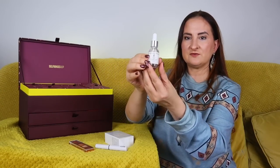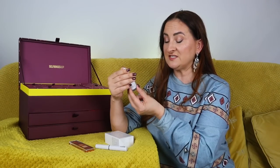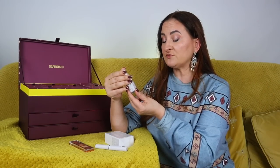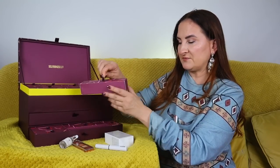Day number four: we have Fable & Mane Amla Soothing Serum, 14.4ml. Massage one full dropper into your scalp, leave on for at least five minutes or overnight for best results, then rinse and cleanse. This is a scalp serum — quite exciting, because I've been exploring those recently. Many people forget about their scalp, but a healthy scalp is the way to achieve really healthy-looking hair.